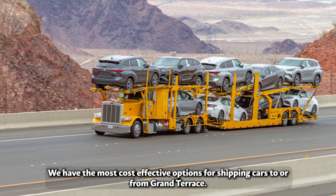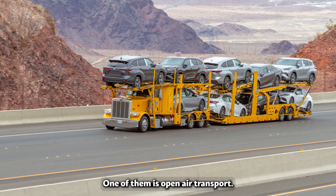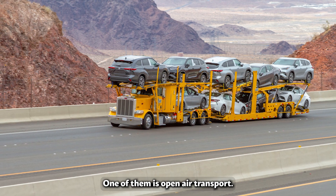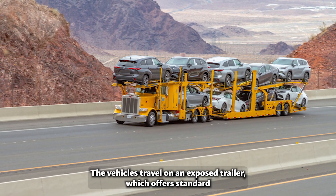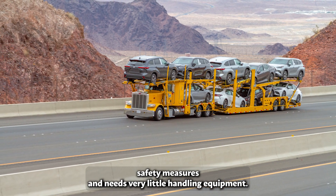We have the most cost-effective options for shipping cars to or from Grand Terrace. One of them is open-air transport, where vehicles travel on an exposed trailer, which offers standard safety measures and needs very little handling equipment.